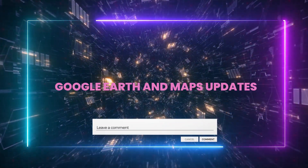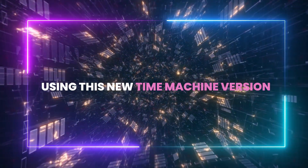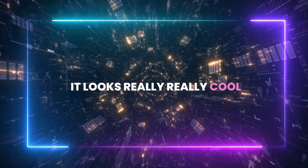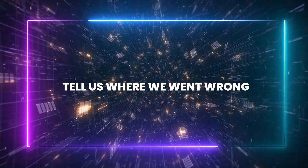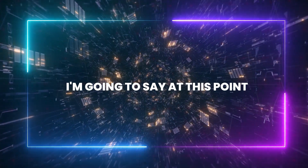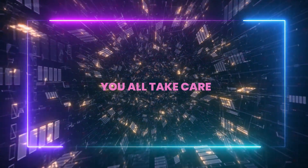Let me know in the comments what you think of these Google Earth and Maps updates, and let me know if you'll be using the new Time Machine feature — it looks really cool. Subscribe to the channel if you're so inclined, leave a like if you liked it, leave a dislike if you didn't, and tell us where we went wrong. See you in the next one — take care!